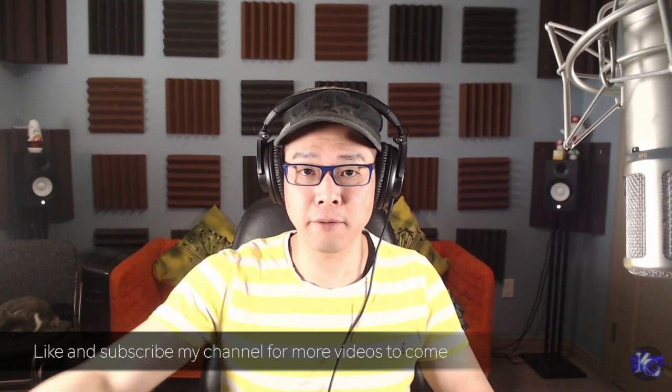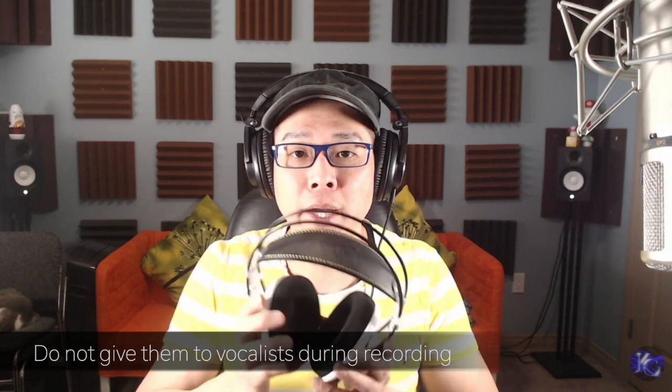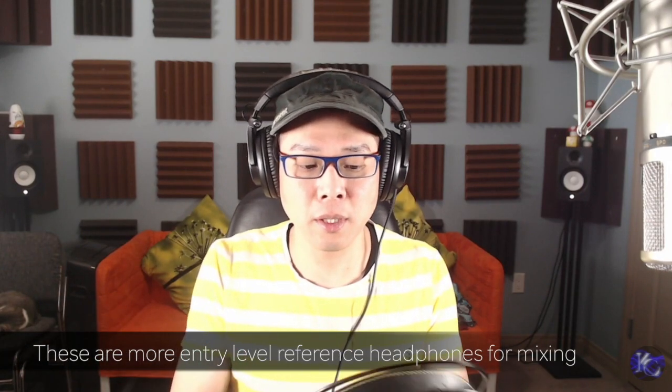I do have other sets of headphones for a different purpose — they are called reference headphones. The first pair of reference headphones I got is the AKG Q701 — open and reference headphones. When you wear them, because they are open, you can also hear what's going on around you. They're really comfortable for long sessions, but these are not for recording. When you're singing to a mic and wearing them, it's going to cause mic feedback. So these are just for mixing purposes. When you're mixing, you want to have an unbiased, flat response signal, not a boosted bass.